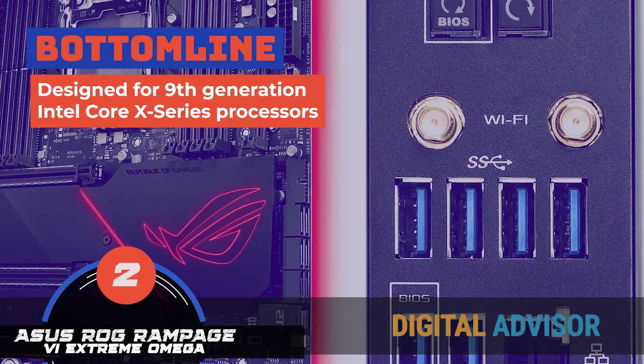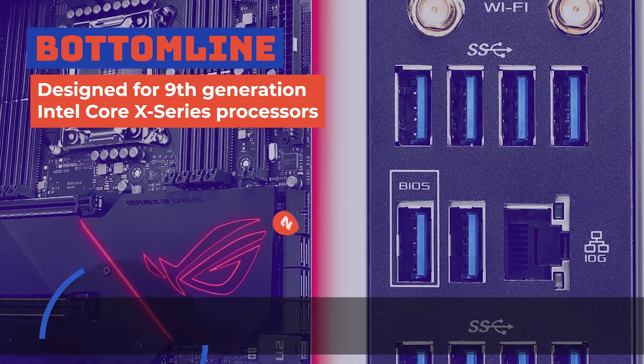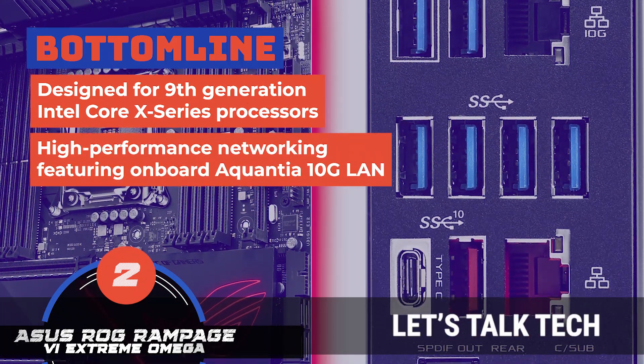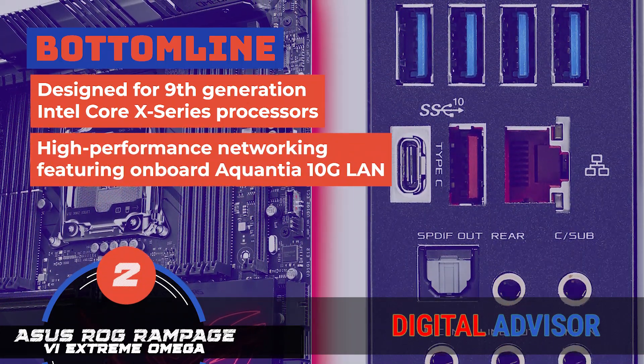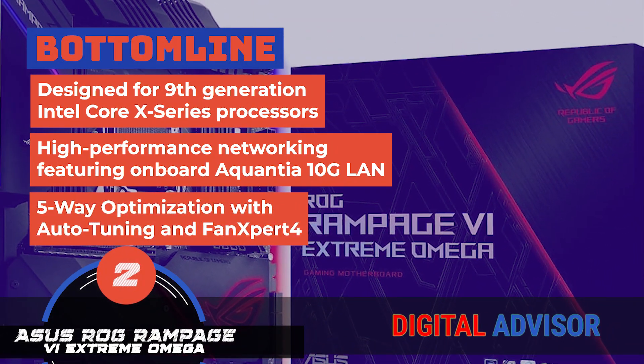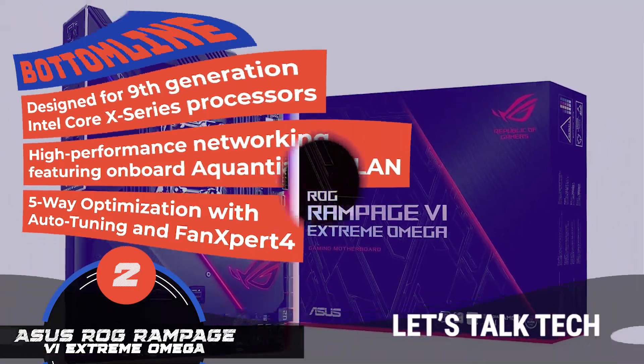The bottom line is, the board is designed for 9th generation Intel Core X-Series processors. It comes with high-performance networking features onboard Aquantia 10G LAN, and the 5-way optimization with auto-tuning and fan expert 4 automatically tailors overclocking profiles.